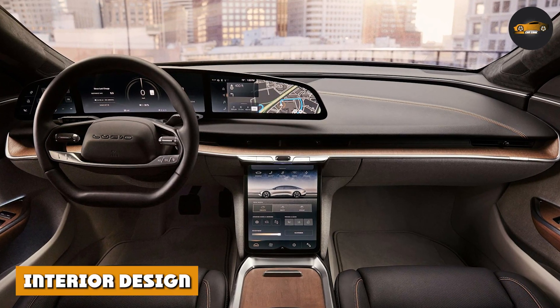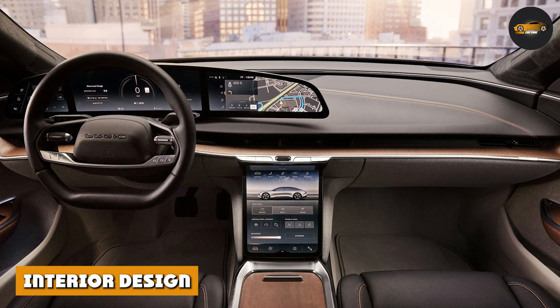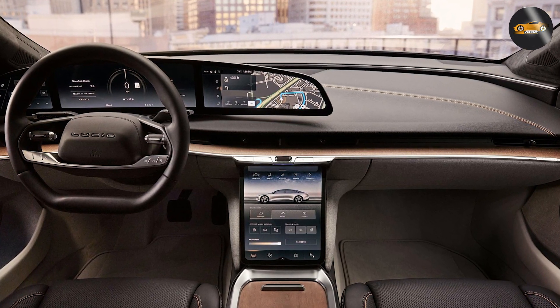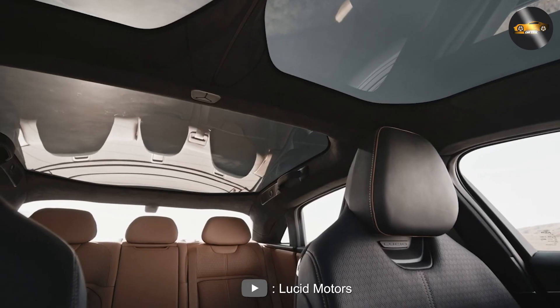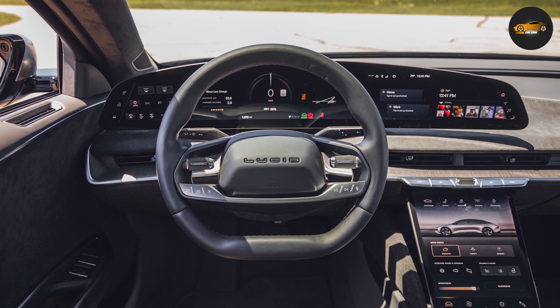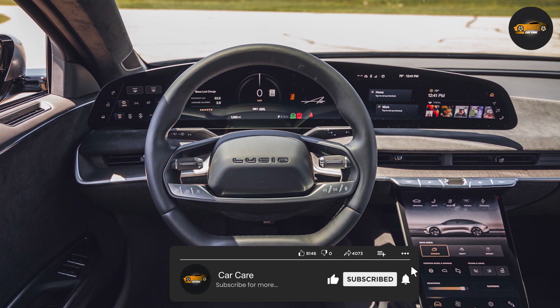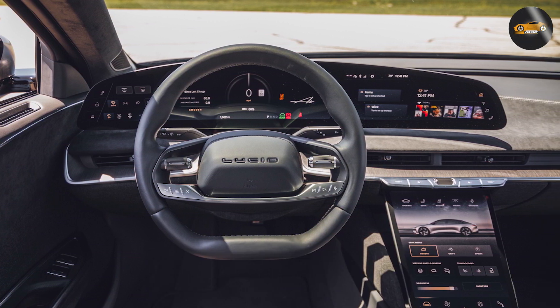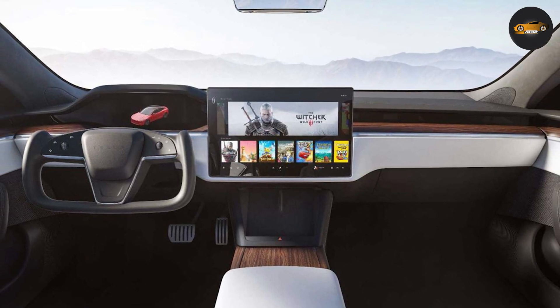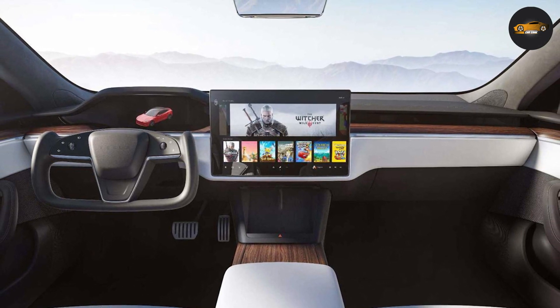Interior Design: Both cars have spacious and high-quality interiors, but the Lucid Air takes the lead with its more luxurious materials and advanced features. The Lucid Air has a large curved display that spans the dashboard and provides information about the car's performance and features. The Tesla Model S has a more traditional dashboard layout with a large touchscreen display in the center.